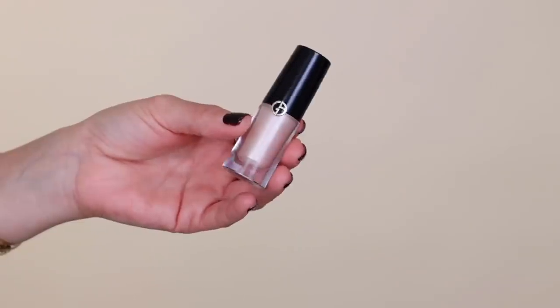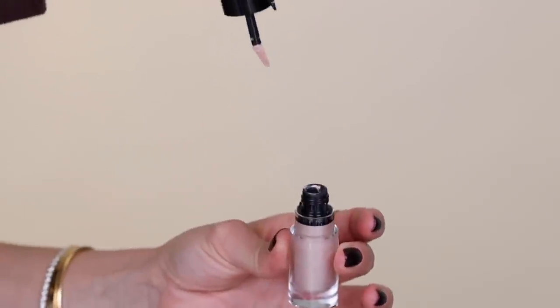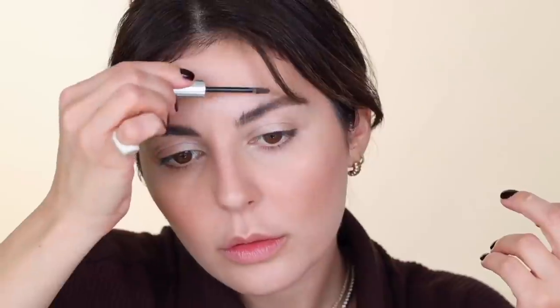For my shadow, I'm going to use the Giorgio Armani Liquid Shadow in number 42. I've just been using liquid shadows more and more these days. I kind of apply it all over and then blend it with my fingers — super natural, but it does the job, which is what I like about it.